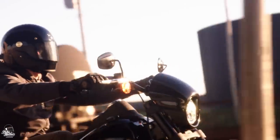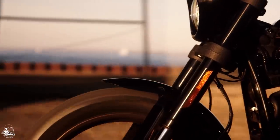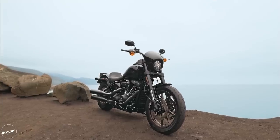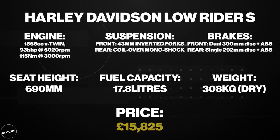The price, unsurprisingly, is at the steeper end for a premium motorcycle like the Lowrider S — this one starts at £15,825. But keep in mind that you are buying that world-famous Harley-Davidson badge, as well as an awesome motorcycle. These tend to retain their value very well, so purchasing brand new is generally a very safe and fun investment.